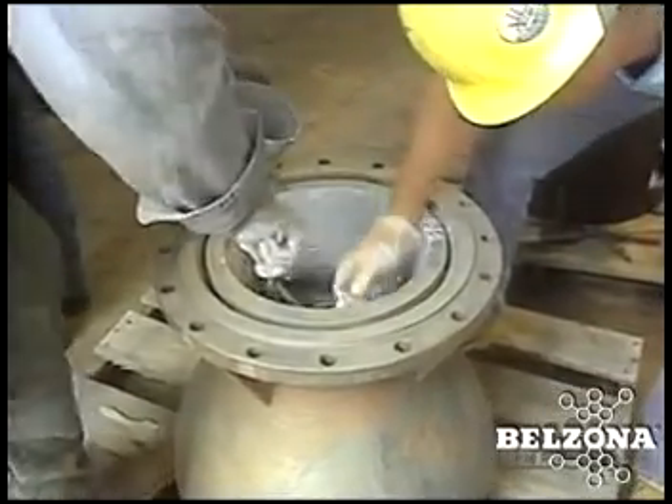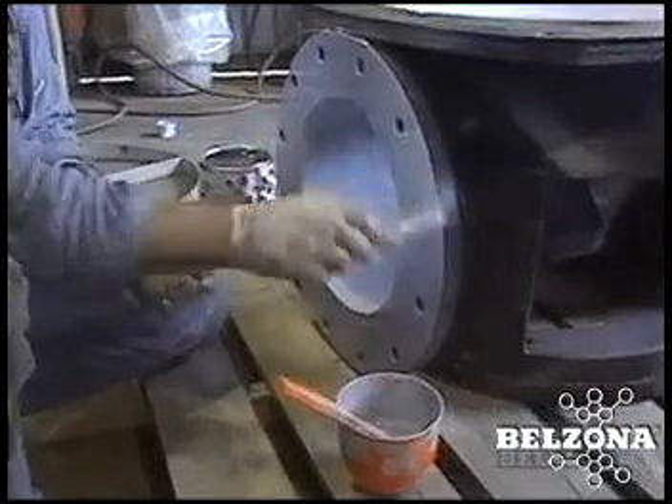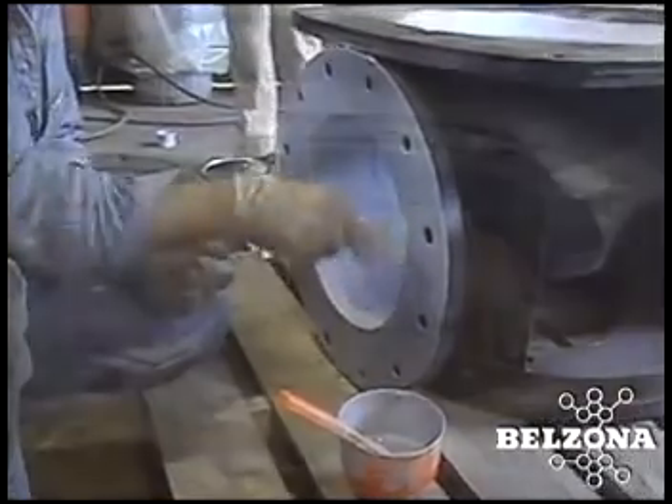Independent testing in the United States and United Kingdom, both before and after treatment with Belzona 1341, proves a significant increase of over seven percent in hydraulic efficiency. As proven time and time again, Belzona ceramic metals successfully resist erosion in all its forms and are completely corrosion resistant.